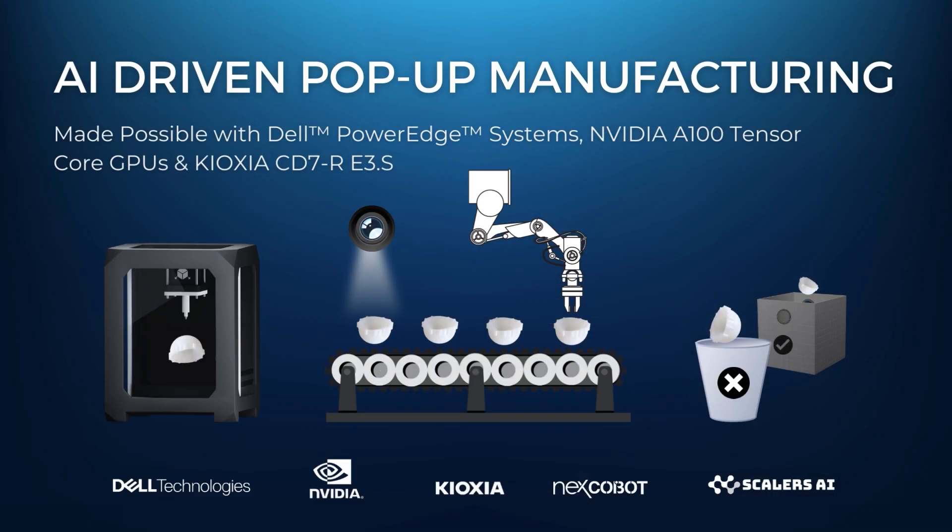As you alluded to, edge computing has the ability to transform industries, and one of the industries that's ripe for disruption is the manufacturing sector. We have such incredible technologies today like 3D printing, modern AI solutions, and robotics. What we thought would be really compelling is to showcase the ability to transform manufacturing through this concept of pop-up manufacturing. We chose a really hard problem to solve, which is 3D printing hip replacement parts — very expensive components where you want to make sure you have a high quality solution.